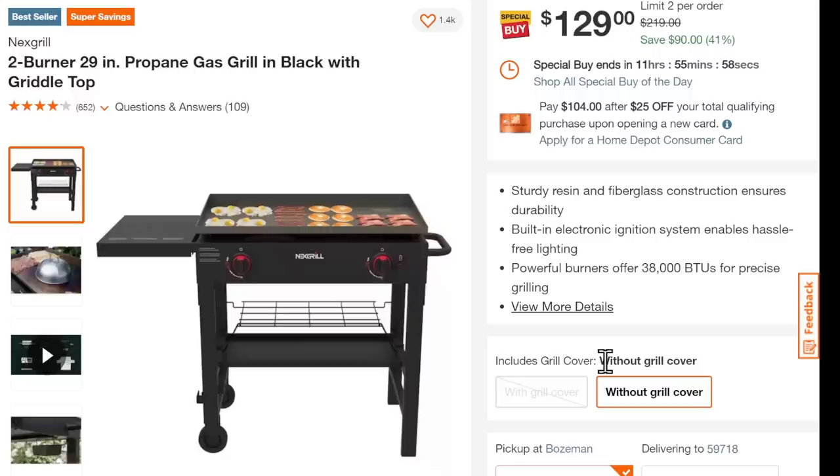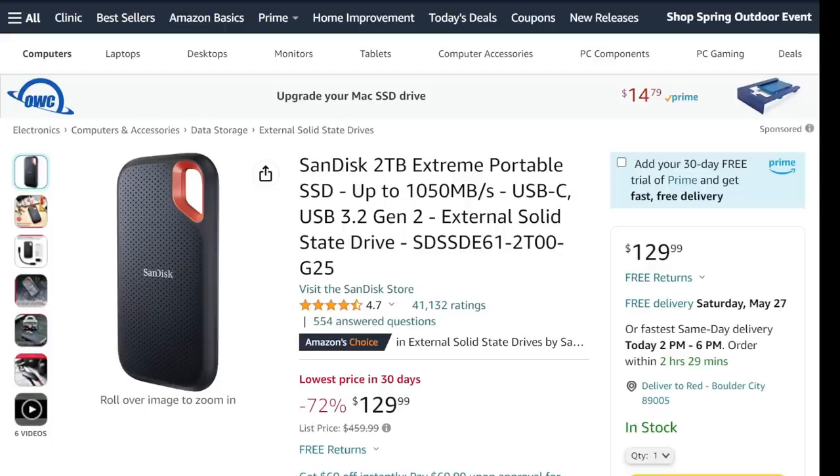Some bonus round items. It's spring and you want to do some outdoor cooking — the Next Grill has a basic two-burner 29-inch griddle top for $129. Great way to try it out; my wife has been asking for one of these. Next up, the SanDisk 2-terabyte portable drive — I use this daily, it's sitting on my desk plugged into my computer right now. Lowest price in 30 days at $130 — actually the lowest price in my Amazon price history ever. Definitely cheaper than what I paid. If you're looking for portable storage, I don't see how you could do much better than this.